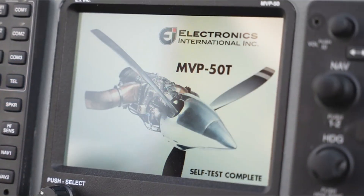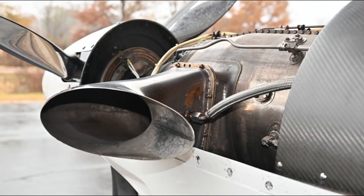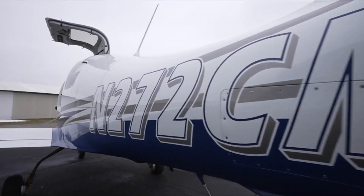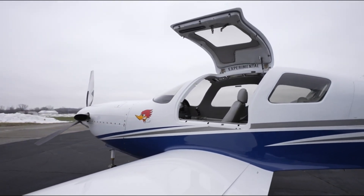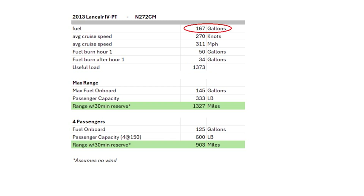This Lancer is equipped with the Walters 701D turboprop to achieve speeds beyond 290 knots while only burning 30 to 40 gallons of fuel per hour. For flight planning, we can calculate 50 gallons for the first hour, 34 for additional hours, and 270 knots block to block. This Lancer has a useful load of 1,373 pounds. With 167 gallons of fuel factoring in a 30-minute reserve, it can carry 333 pounds 1,300 miles, or four passengers around 900 miles.